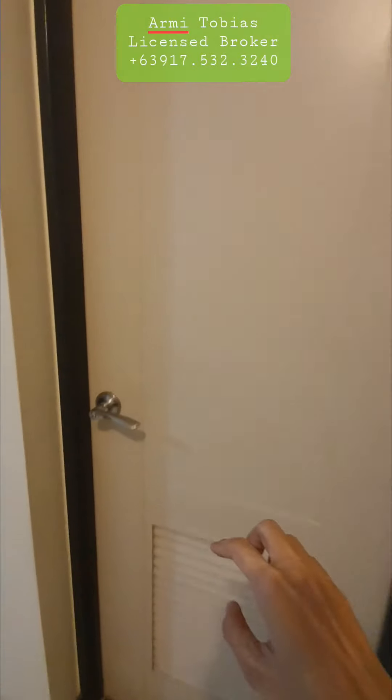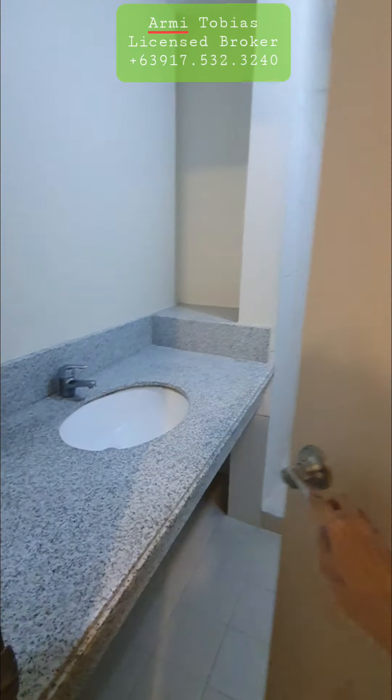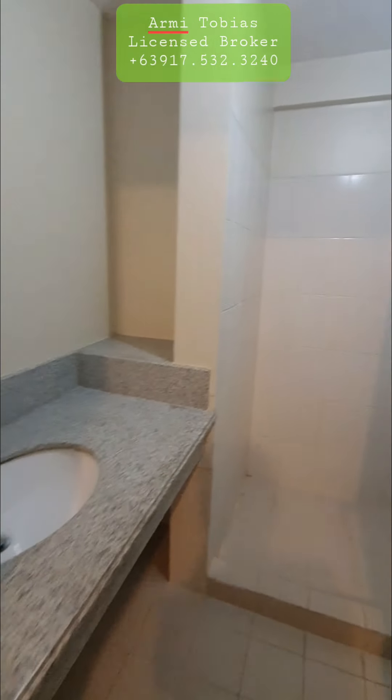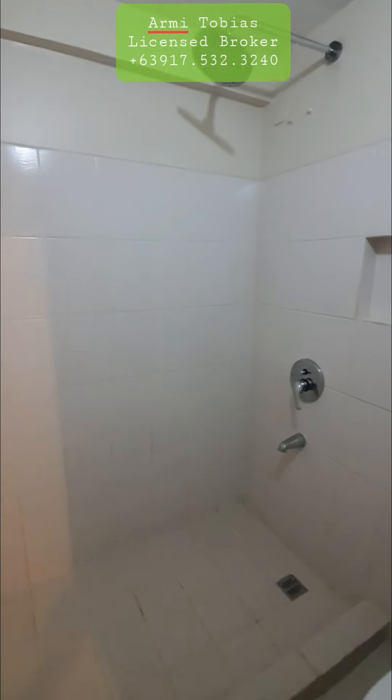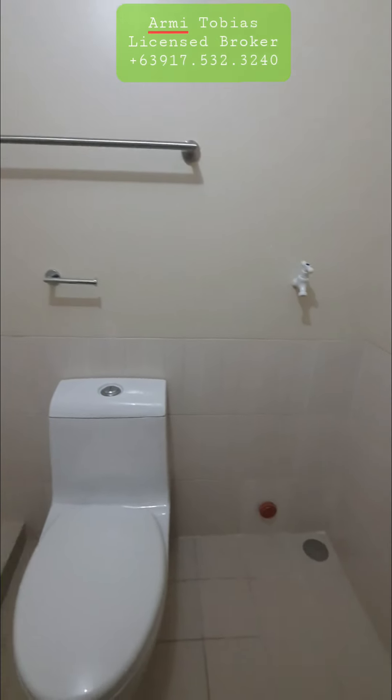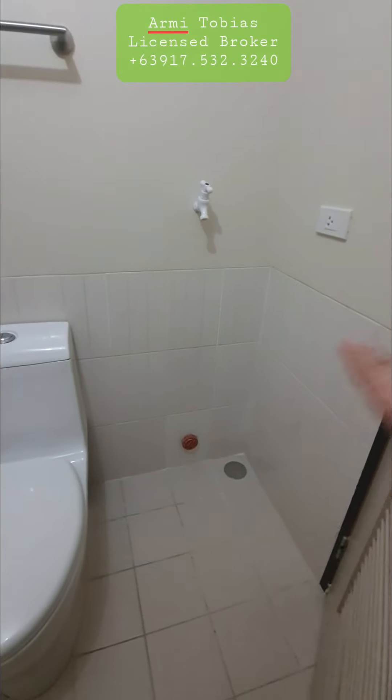Let's check the bathroom. Here's the bathroom. You have the rain shower head. Then you can put your washing machine in this area.